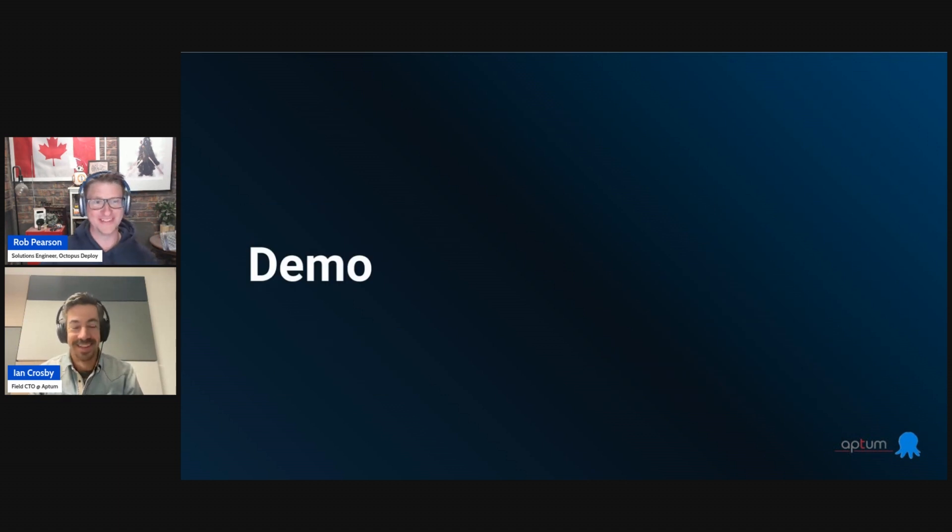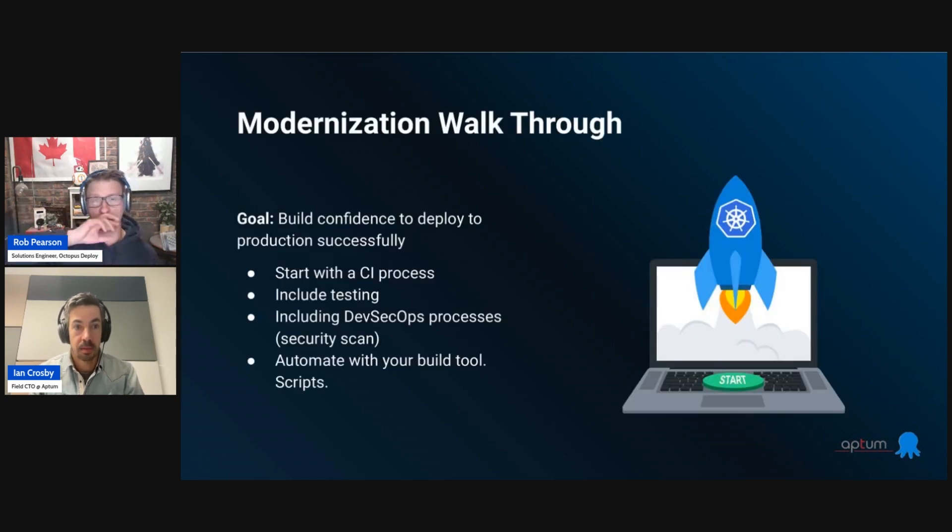Now we'll jump into the demos. Ian will kick off with a modernization workflow walkthrough, stepping down to about the 3,000-foot level to walk through what this potentially looks like in practice — some examples based on projects I've been involved in of how you can take these strategies and actually start down this journey.